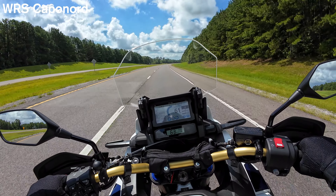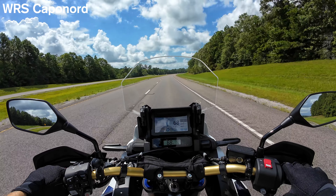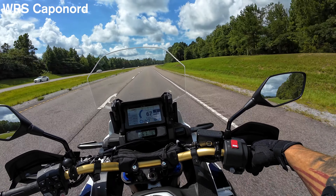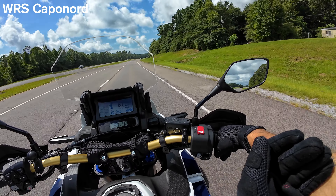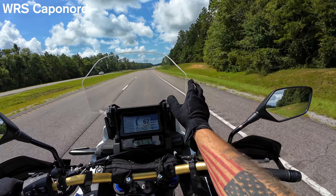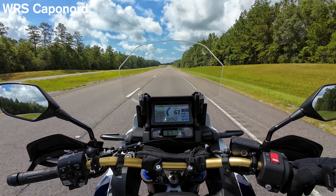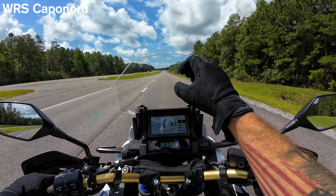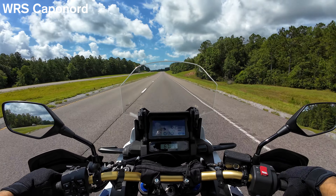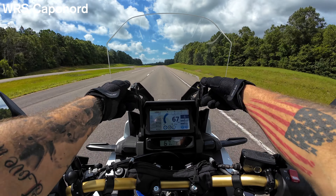Let's get the highway test of the Caponord, up to 67 mph. In the low position, the air is still hitting my arms but it feels like a better flow — kind of flowing across rather than directly into my arms. I do still feel a bit of bobble on the top of my helmet at highway speed. Nothing excessive, but for long rides that little bit of bobble would get pretty annoying.